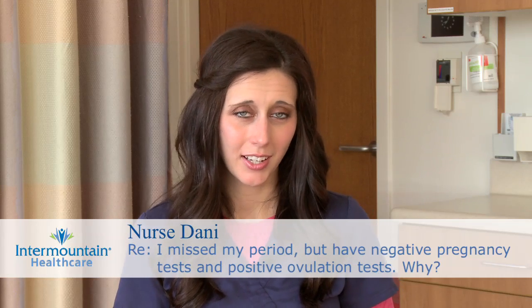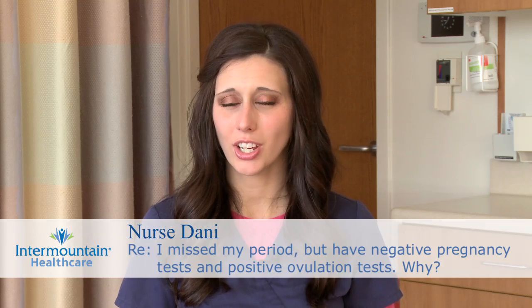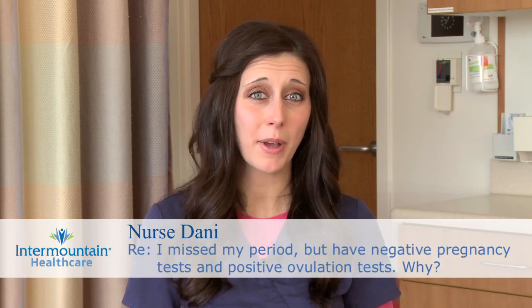An ovulation prediction kit helps a woman know when she's ovulating. It works by detecting a surge in luteinizing hormone, or LH, and this happens usually about mid-cycle. If you're testing for it, you should see this about 12 to 36 hours before your body is going to ovulate.